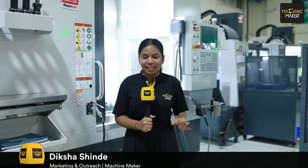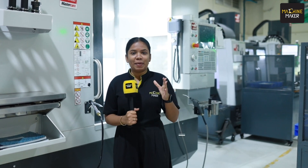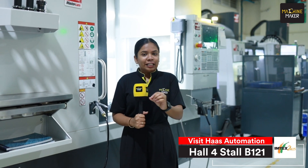For the first time in India, the Haas UMC 1000 CNC machine is making its revolutionary debut at Imtex 2025. To know more about this machine, we have Mr. Naveen. Let's hear from him.